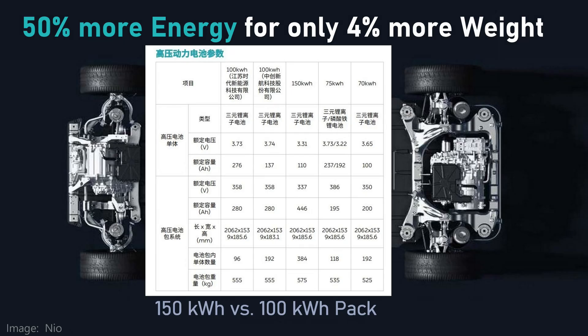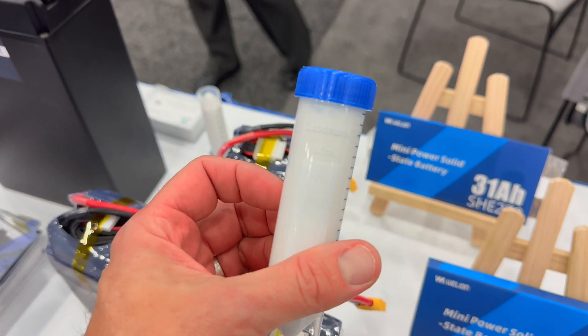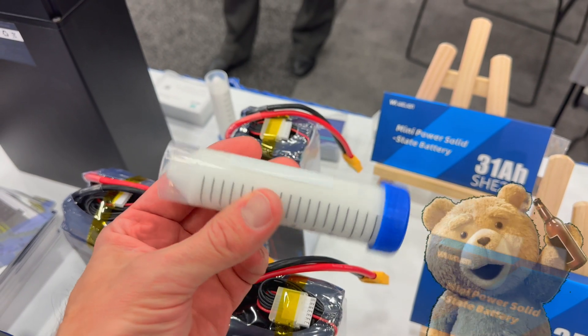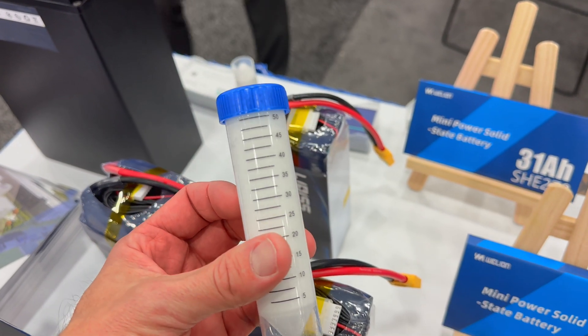For NIO, this gives owners the option to swap in 50% more energy for longer range, with only a few kilograms of more weight. They had a sample of the semi-solid paste that gives these batteries their name — a specimen tube with white goo in it. I'm trying to keep this video PG.